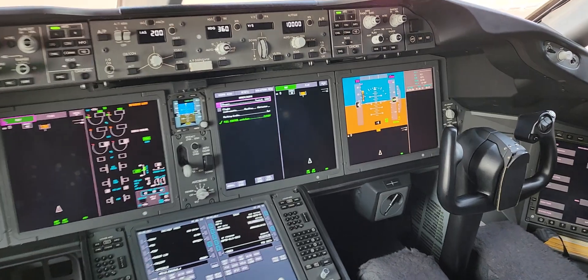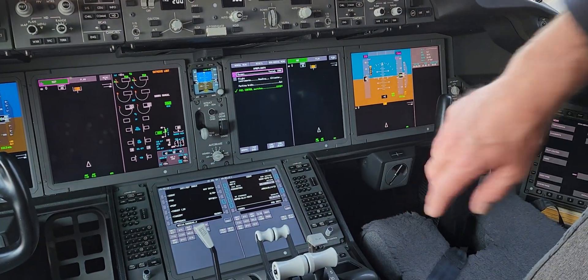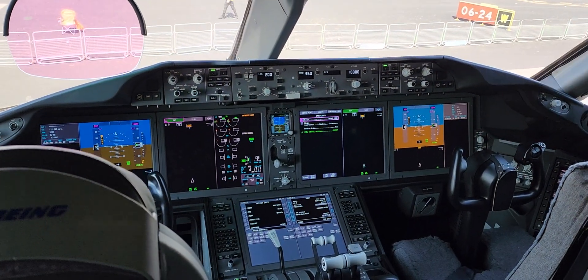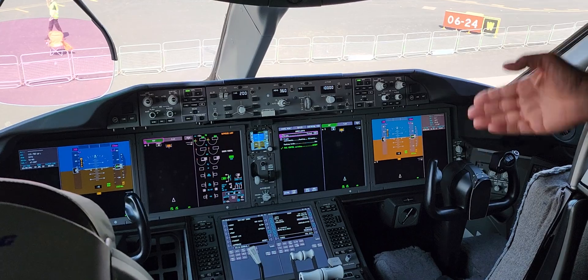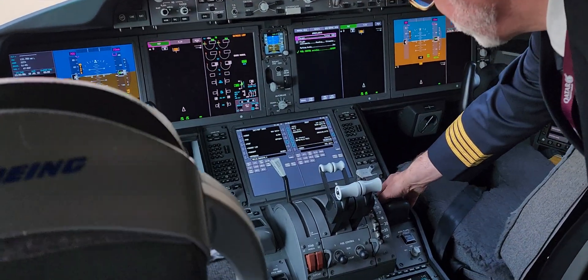Do you just go through and... yeah, you would click them off one at a time on the cursor here. And then once you've done the pre-flight checklist, once it's closed, the next time you press it the before start checklist will pop up. And all of the non-normal checklists are in there as well.